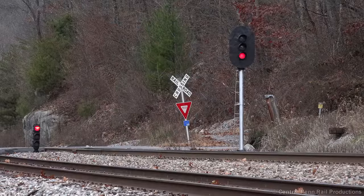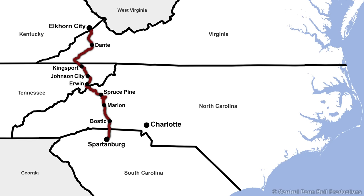Old Union Switch and Signal P5 color lights still guard the north end of Poplar siding, dating back to 1952 when centralized traffic control was installed between Irwin, Tennessee, 10 track miles to the north, and Spartanburg, South Carolina, 128 rail miles south. Today this is the CSX Blue Ridge subdivision, and at the time of filming, Q693 is the only freight running south during the day, while northbound Q692 was well above my position before sunrise.